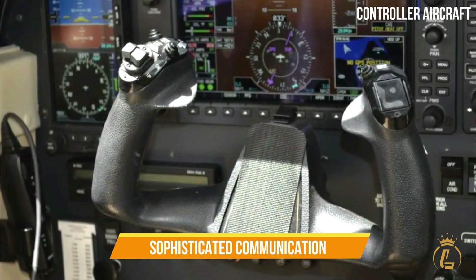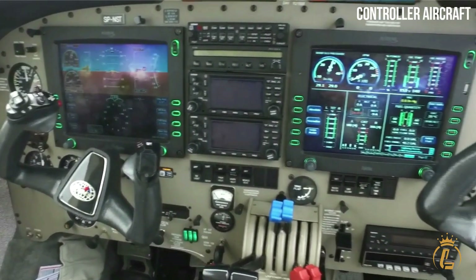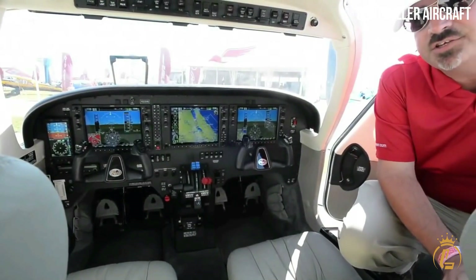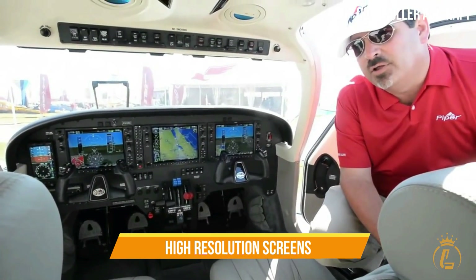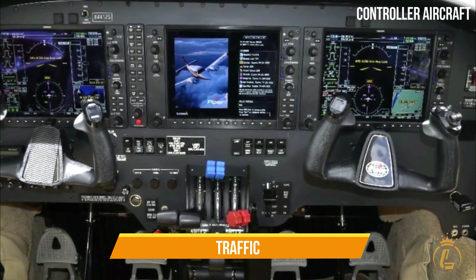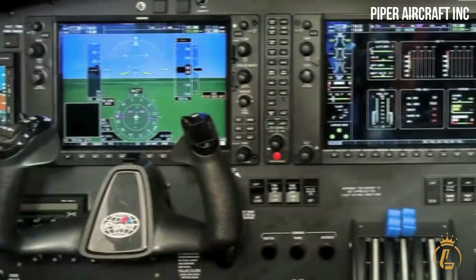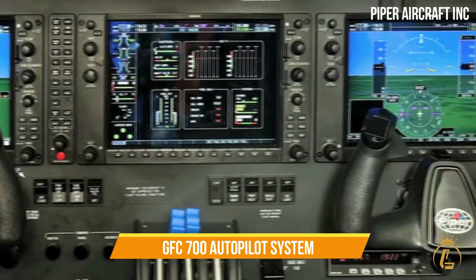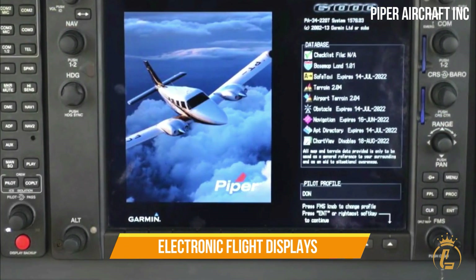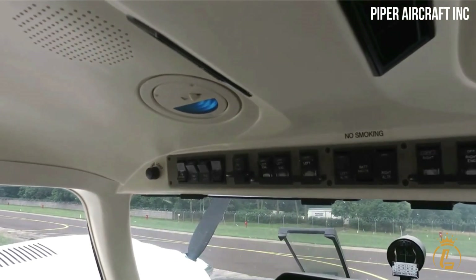The cockpit is equipped with a sophisticated communication and navigation system courtesy of the Garmin G1000 Avionics. With the use of high-resolution screens that display environmental data, engine statistics, traffic, maps, and graphics, the crew's situational awareness can be enhanced. The GFC-700 autopilot system, digital audio panels, transponders, electronic flight displays, air data computers, and yaw-dampening devices are further avionic suites.